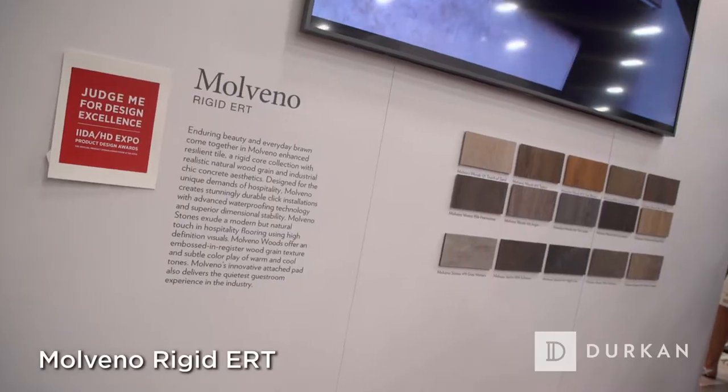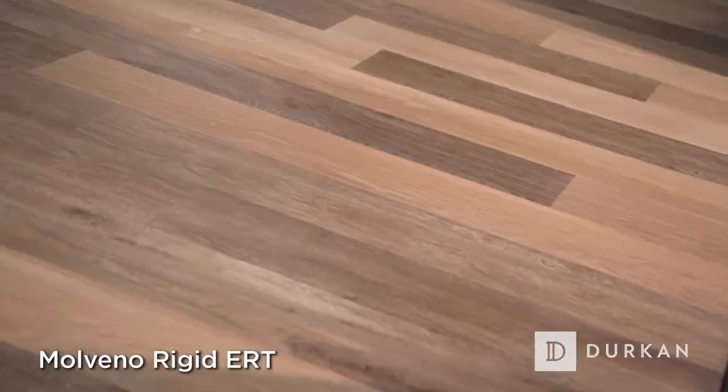Our other feature on the booth is Mulvano, which is an ERT product that comes in a really fabulous wood and stone look. It's got one of the highest IIC ratings on the market right now, so it is the perfect thing for guest rooms.